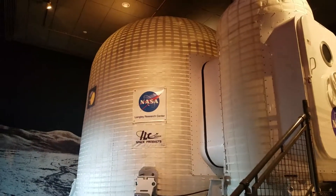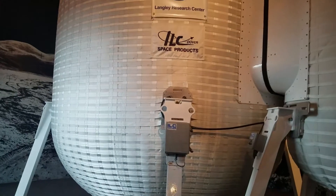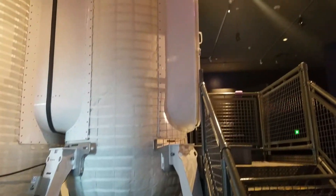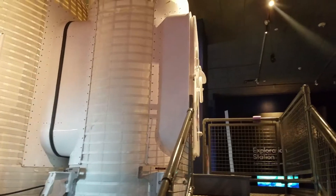This is a pod that keeps its shape by air. There's an airlock, and they can be connected to others — possibly a space station.